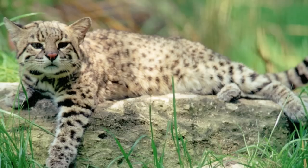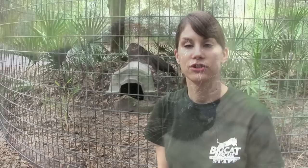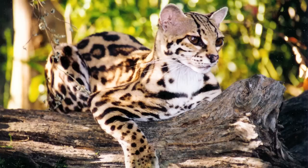Their fur has numerous black spots, but the background color varies from region to region. In the north, a brownish-yellow coat is more common, while their coats in the south are gray. As you can see, our Geoffroy's cat Nico is black, or melanistic, and this is common for them both in captivity and in the wild.